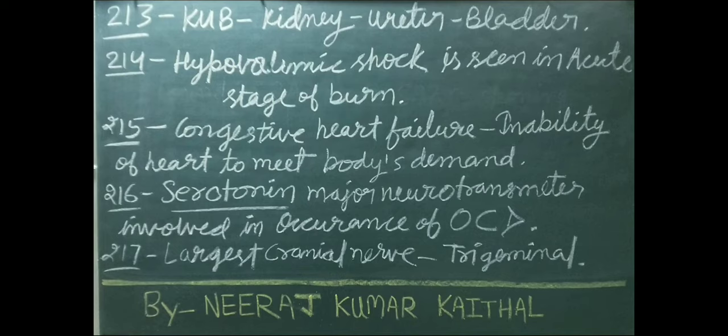Hypovolemic shock is seen in the acute stage of burns. Congestive heart failure is the inability of the heart to meet the body's demand. Serotonin is the major neurotransmitter involved in occurrence of OCD. Longest cranial nerve is the trigeminal.